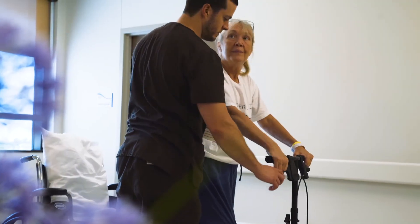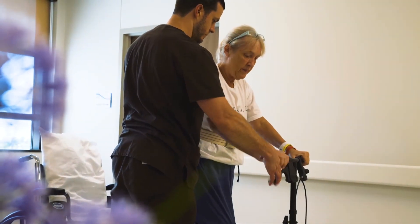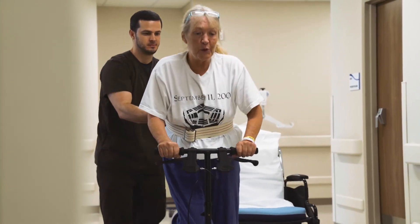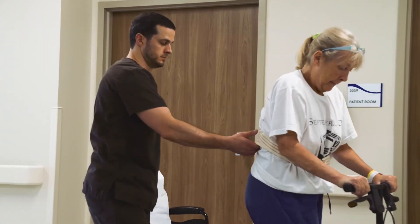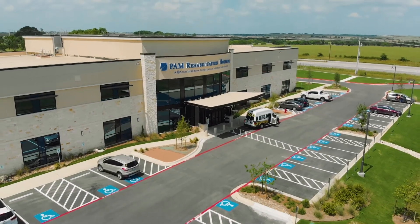This couldn't happen in any other medical setting. This couldn't happen in the hospital where you're only there for a few days. This couldn't happen in a nursing home where you don't see a physician every day. Here, we're unique. You see a physician, a therapist, a counselor, a case manager — you see almost everybody every day. And that amount of effort, concentration, and dedication allows you to get the pieces back together.